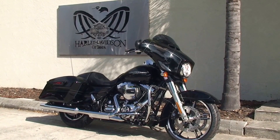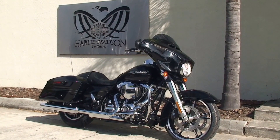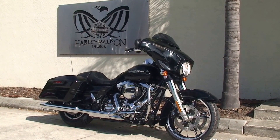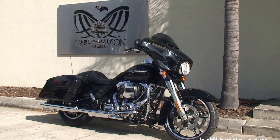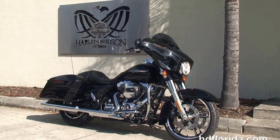We are rated number one in customer service and have over 1,200 new and previously enjoyed motorcycles for you to choose from. For more information on the Street Glide Special, click the link below, and to view the rest of our exceptional inventory, visit us at TampaHarley.com.